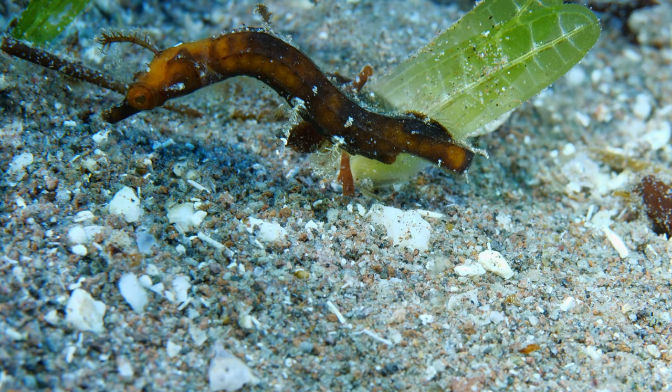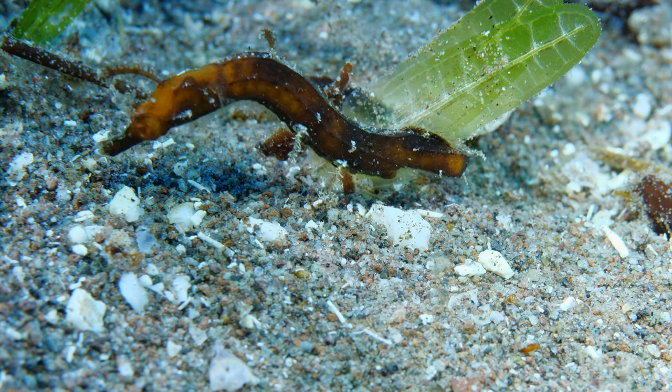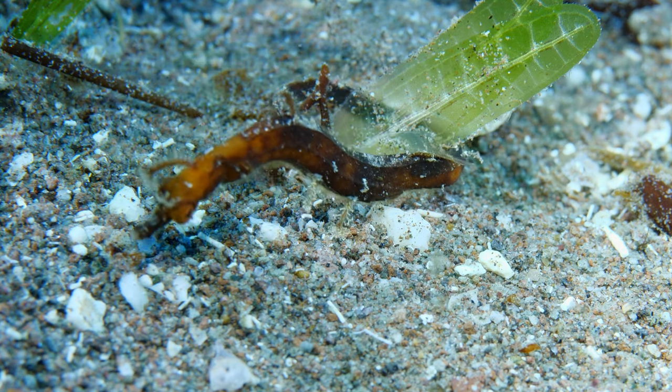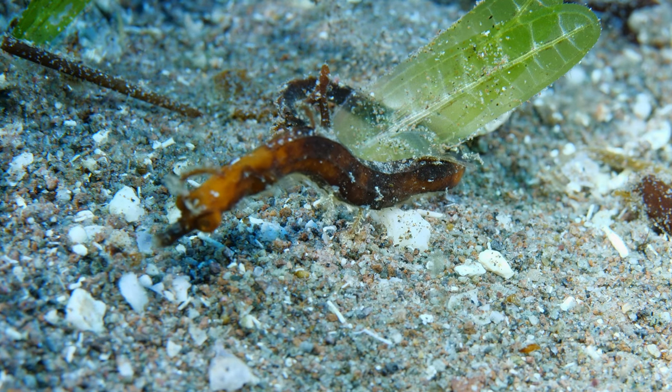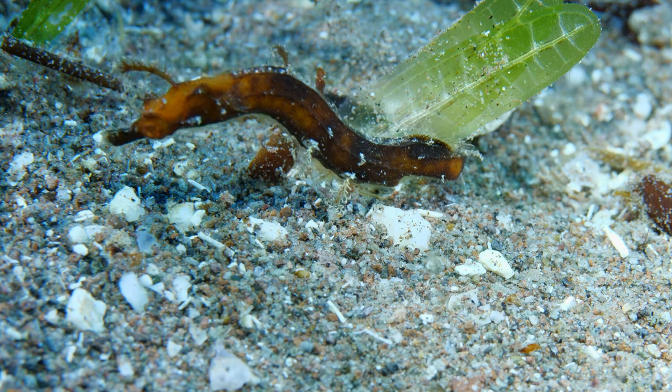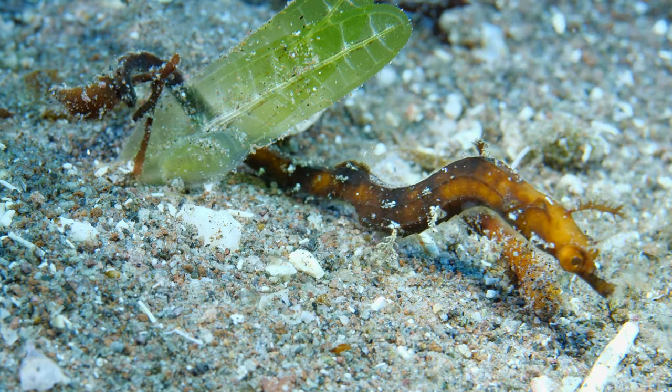This female has dark coloration that camouflages well with the twigs and dark algae. She has even grasped her tail onto a twig that is almost identical in color to herself. However, she also has a few lighter colored filaments on her belly that blend in well with the crushed coral rubble.